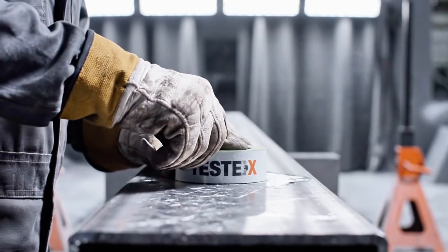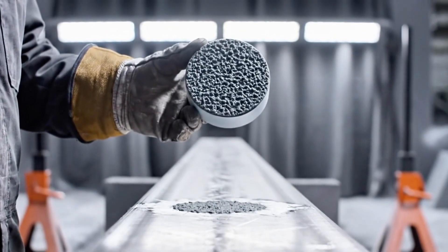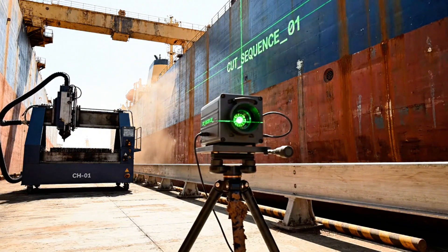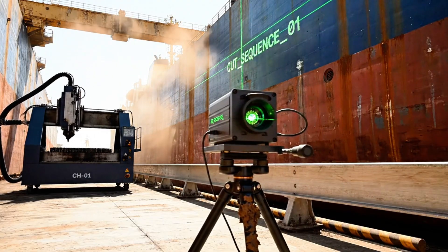Final inspection complete. SA3 profile achieved. Surface ready for inorganic zinc primer.